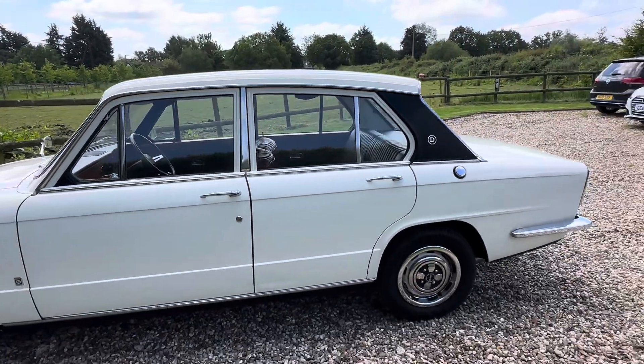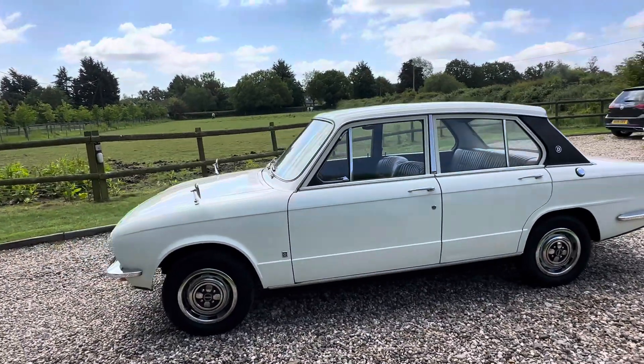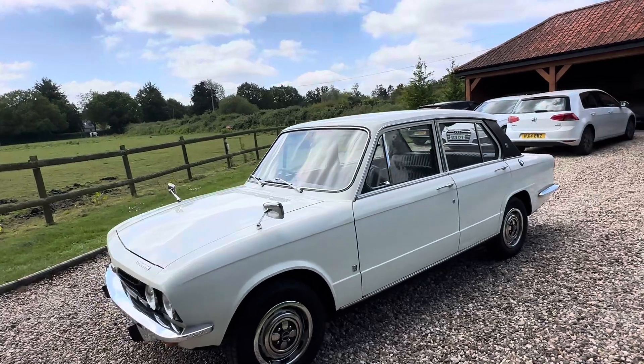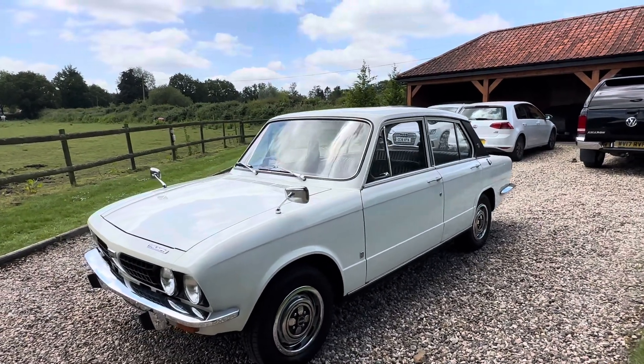Time-warp cars are getting hard to find these days — to think that this one is 52 years old now. She's still lovely.